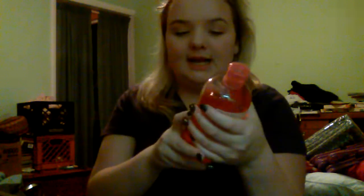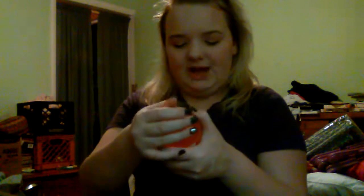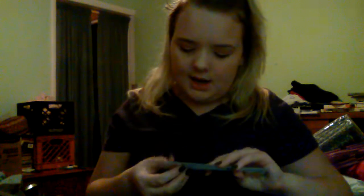Then I got some new body wash — I've been using this for a while and got a bigger one this time. It is the InSpa Fresh Sweet Raspberry Shower and Bath Gel. I love this stuff so much, it smells so good. I also just got a spoolie because I needed one — I don't have one surprisingly.